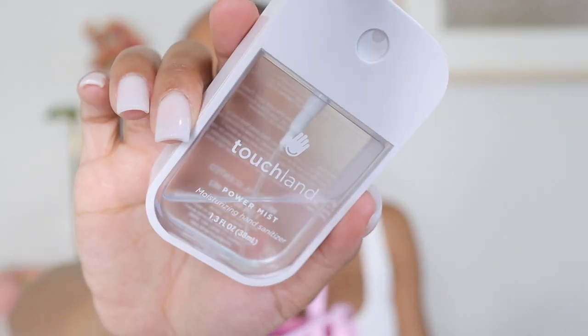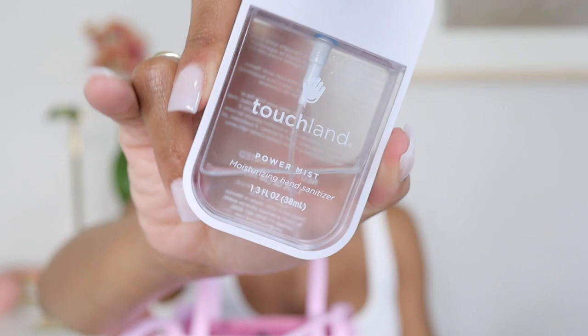Next thing: my Touchland hand sanitizer. You have to keep hand sanitizer on deck — COVID isn't going anywhere, and even before COVID you needed it. I love how chic this one is — I got it from Ulta. It's by the brand Touchland and this is their neutral fragrance. They have other fragrances and different colors — green, blue, peach, pink, orange — but I went with the clear neutral one for something chic and simple.